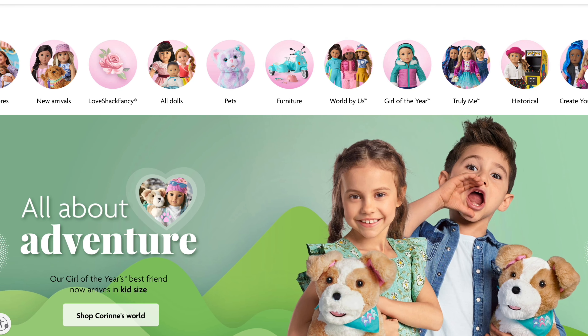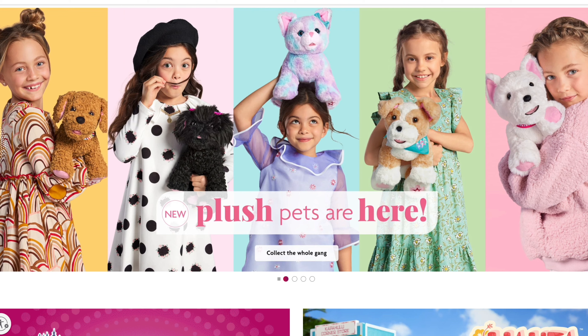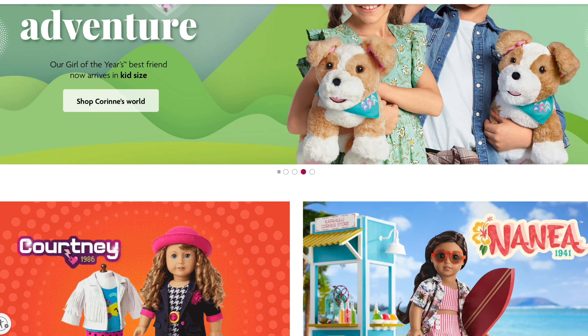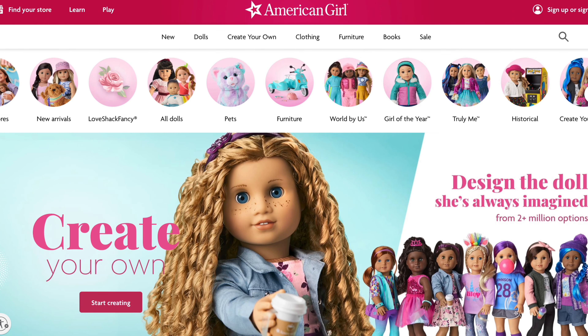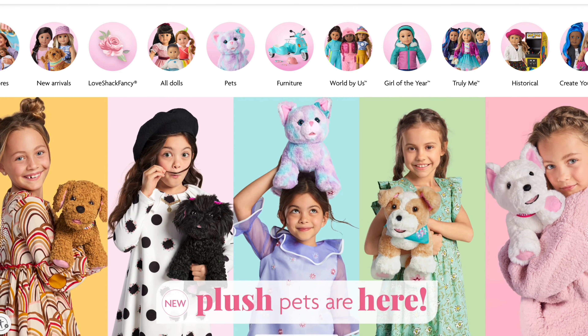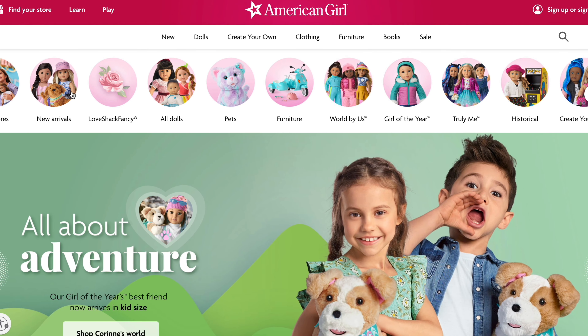Hi guys and welcome, or welcome back, to Addy's AG Adventures! Today I'm going to be looking at all the new stuff on the American Girl website — not the Love Shack Fancy stuff, I've already done a video on that — but I really like all the new pets and things, so let's go into new arrivals.